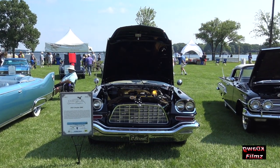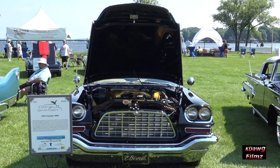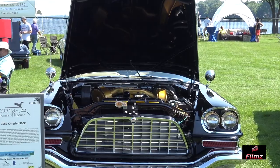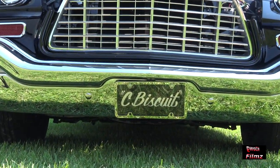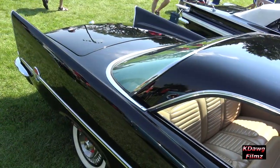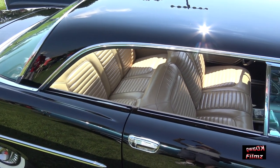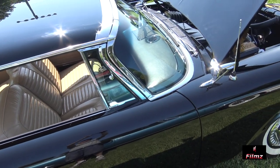This is a 1957 Chrysler 300C, part of the 300 series of cars, also known as letter cars. Being the Chrysler 300C, my nickname for this car is Seabiscuit. This car was, for 1957, the fastest American production car you could buy.